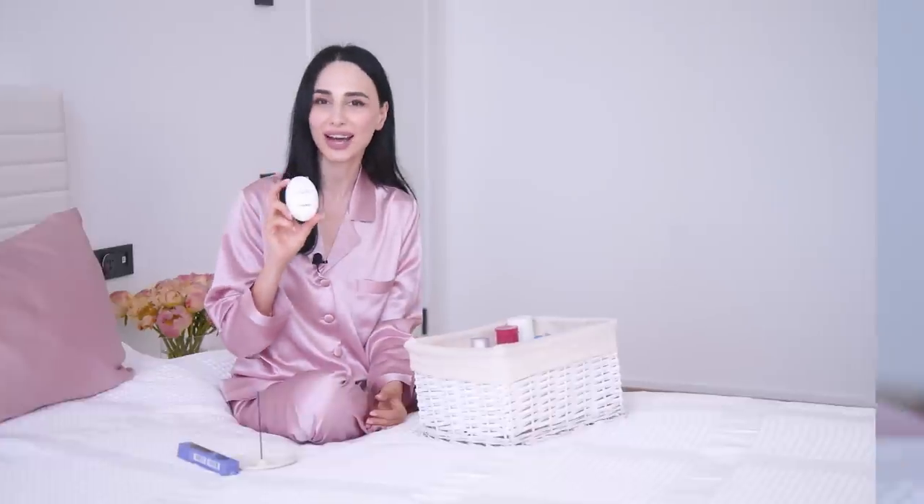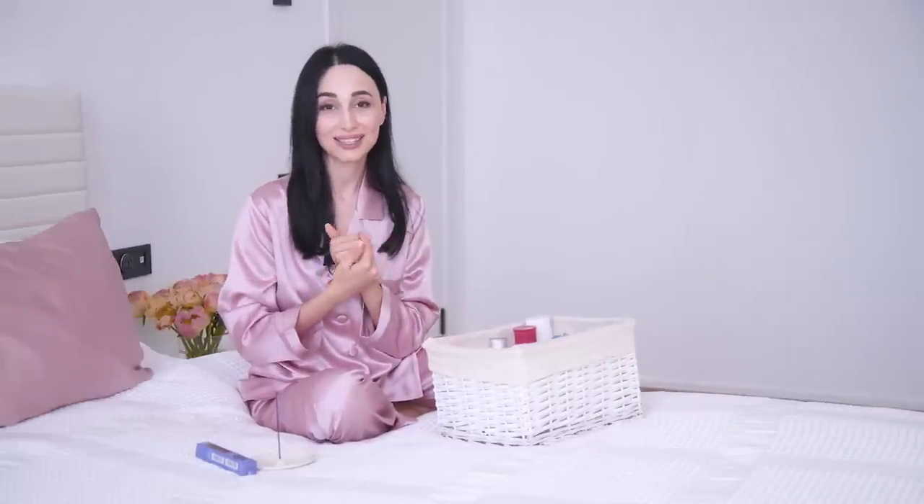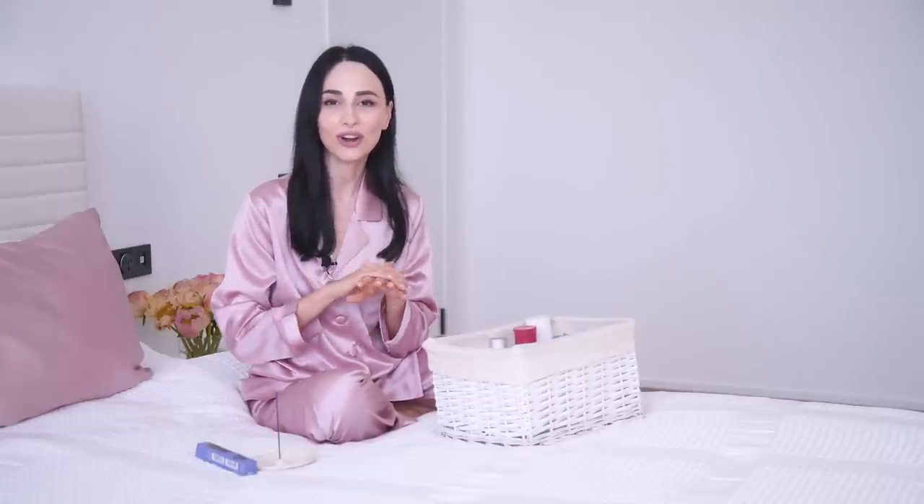Once I'm done with my skincare routine, I make sure I don't forget about my hands. My nighttime skincare routine always ends with a good hand cream. I love this Chanel hand cream — it's super rich, very soft on your skin, and it feels like you're wearing gloves once you apply it. I make sure to apply a lot of it before going to bed, because during the daytime I often forget or I'm in a rush. People usually start showing the first signs of aging on their hands and on their neck, so pay attention to both.